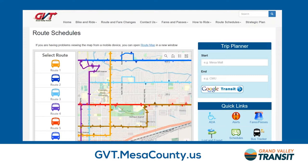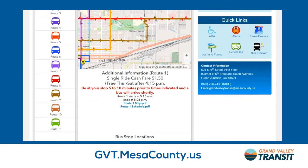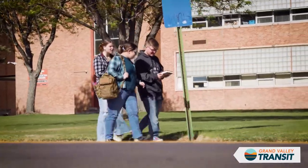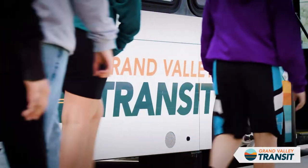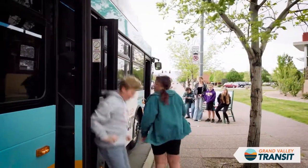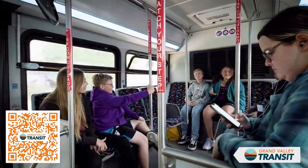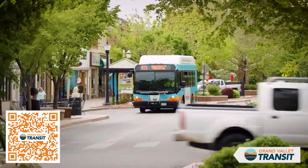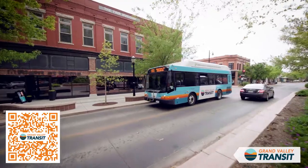Information on routes and fares can be found online at gbt.mesacounty.us. District 51 middle and high school students ride GBT free through the D51 Student Bus Pass program. To get started, snap the QR code and complete the online form. Youth 11 years and younger ride free with a paying passenger or anyone with a bus pass.